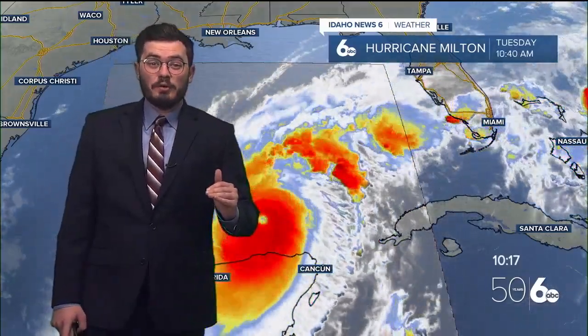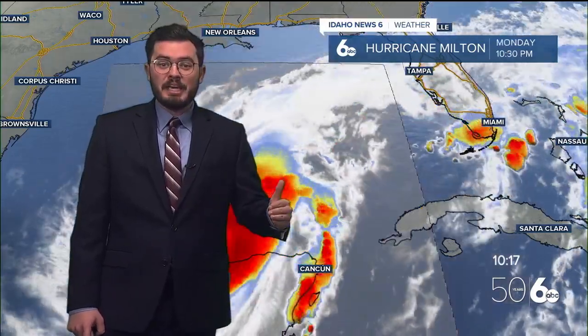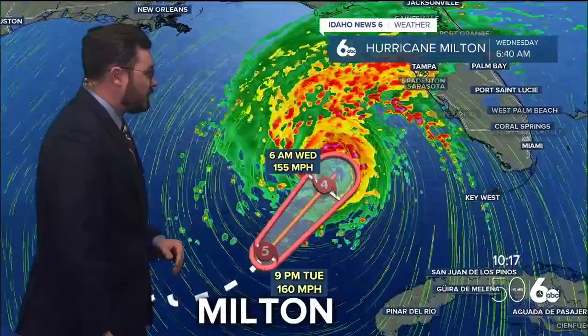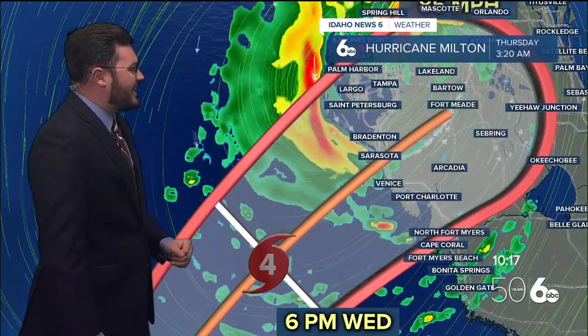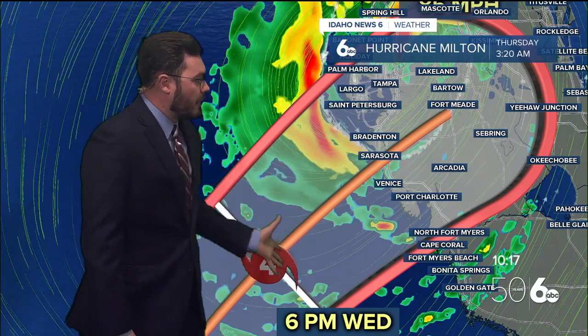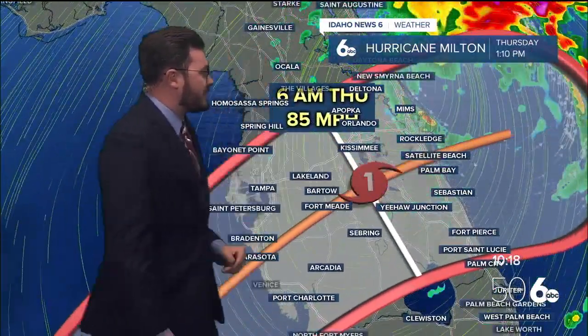It's going to be weakening to a Category 4, hopefully to a Category 3 before it makes landfall. It will be a Category 1 hurricane at least by the time it makes its way across Southern Florida. Looking at the pattern, it's going to be a Category 4 as it makes the coastline, becoming a Category 3, but it doesn't matter because it's going to be a hurricane no matter what, making its way across the state.